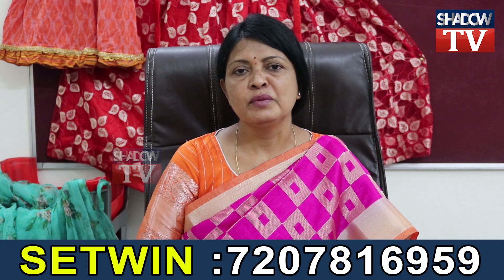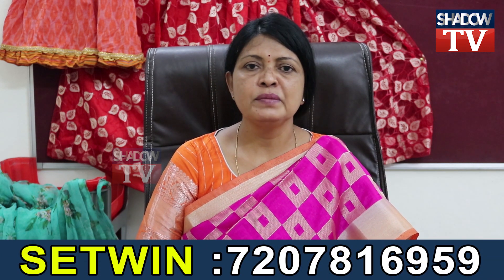Next, you have DTP — a 3-month course covering PageMaker and Photoshop. That is 1000 rupees for 3 months.